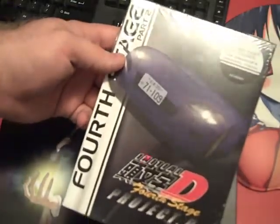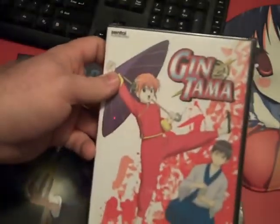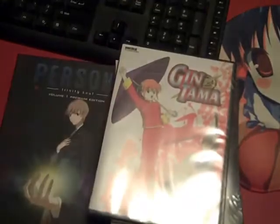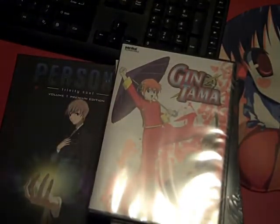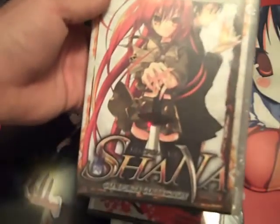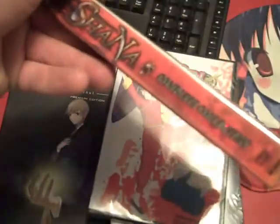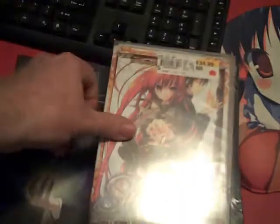We also have Initial D 4th Stage Part 2, Gintama Collection 2, and the stuff you saw me order. I bought a used copy of Shakugan no Shana: The Complete Collection. The reason I bought this, even though I already have the series, is because this has an OVA on it — or it should.